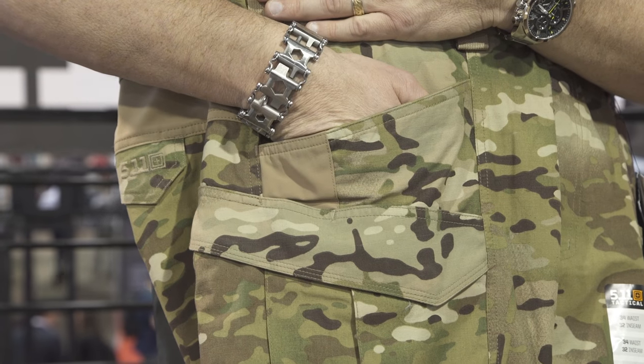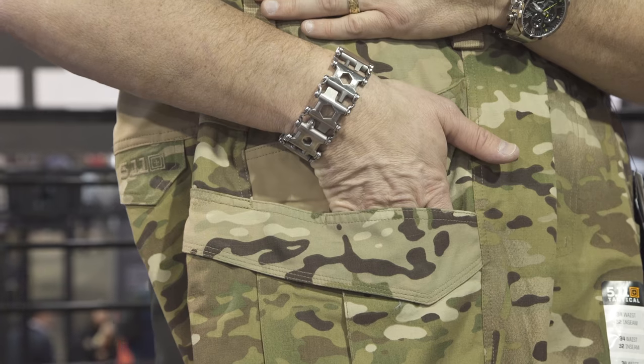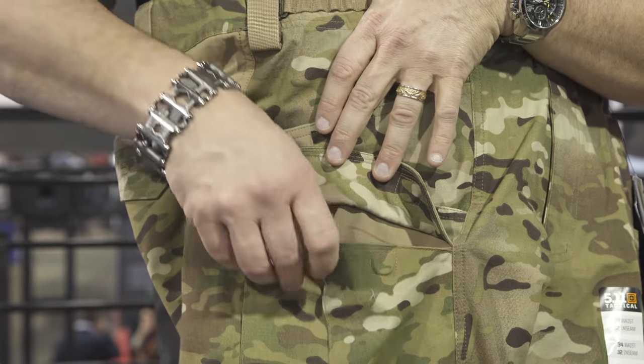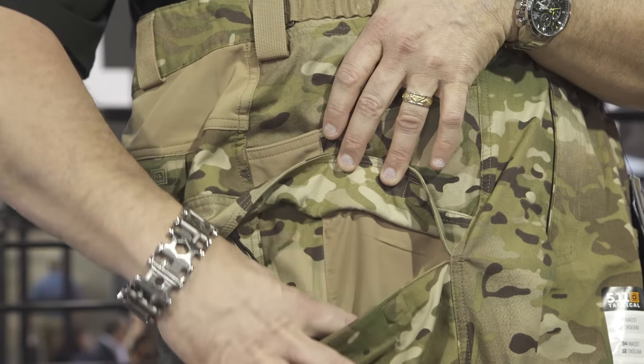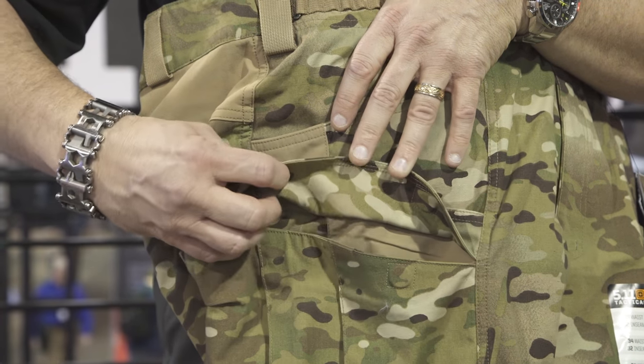There's a vertical entry pocket here, easily accessible with the duty belt on, and a secondary cargo pocket as you move down the leg. One additional feature: if you're in a SWAT team, in a stack, and you've got to get a mag out of your pocket — what's that sound you hear, that crunch when you're opening a pocket with hook and loop on it? That Velcro sound. On this pant, all the closures are magnetic — something we haven't done before, but we wanted to have it in a pant we could bring to market.